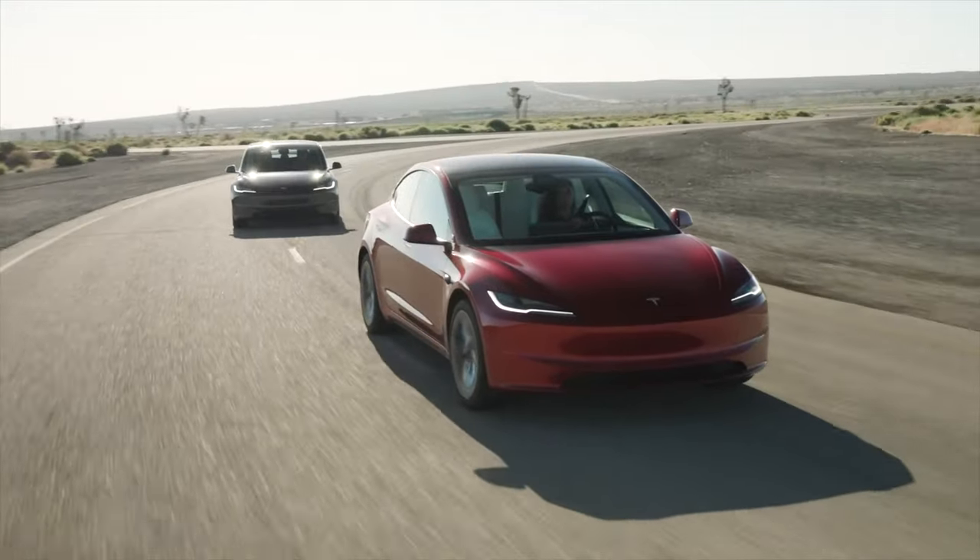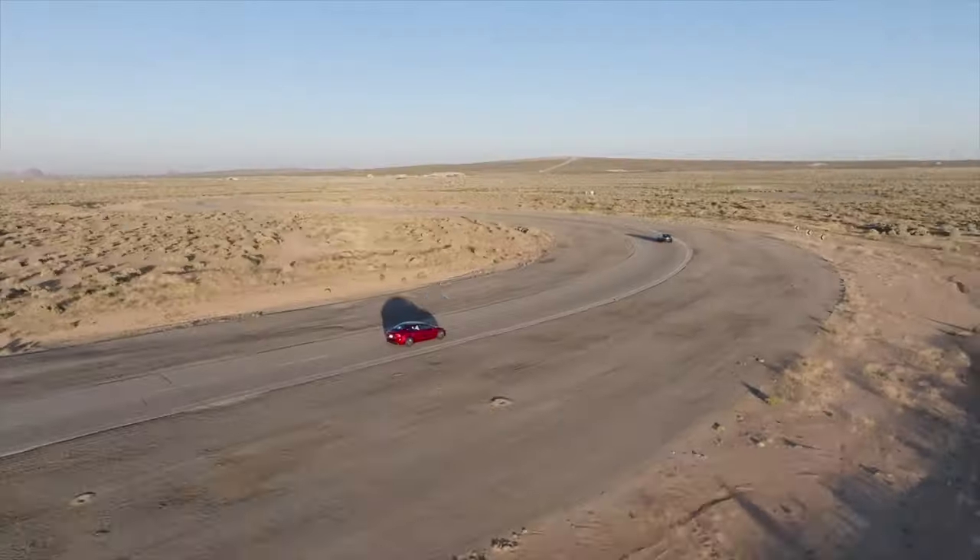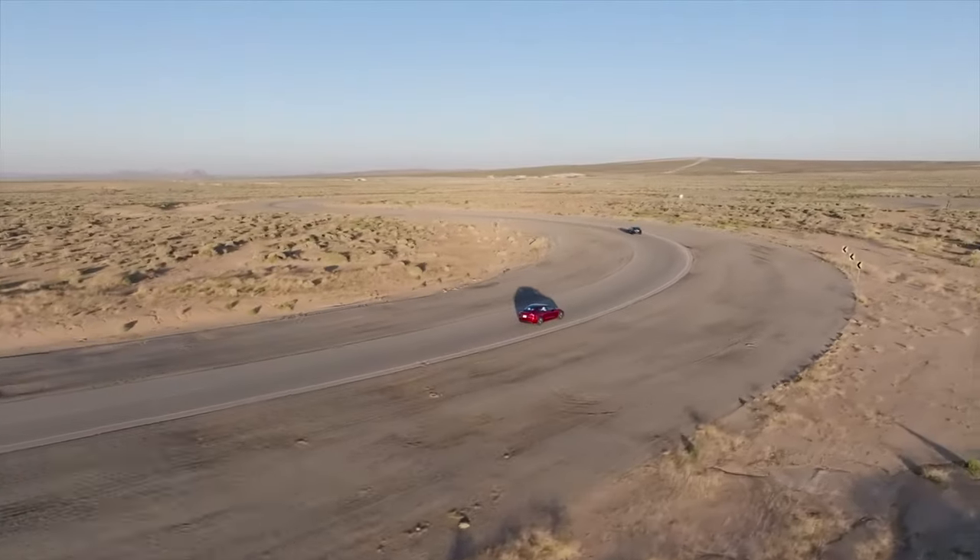I'm also helping out a fellow viewer who wanted to get some Acceleration Boost credit points instead of spending the money. So if you guys are going to buy a Tesla or want to do a demo drive, use Matt's referral link down below.